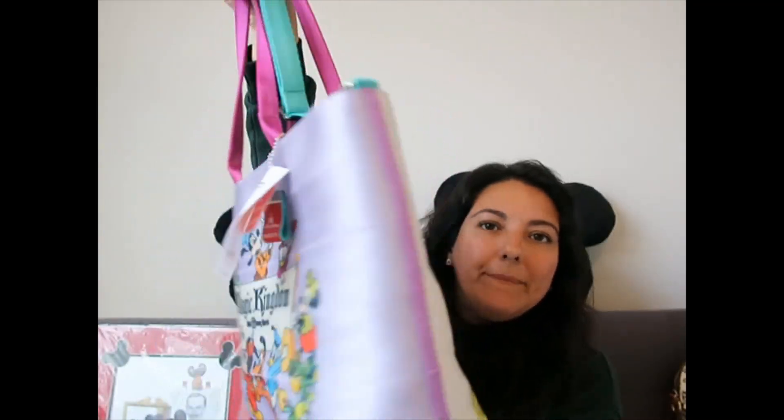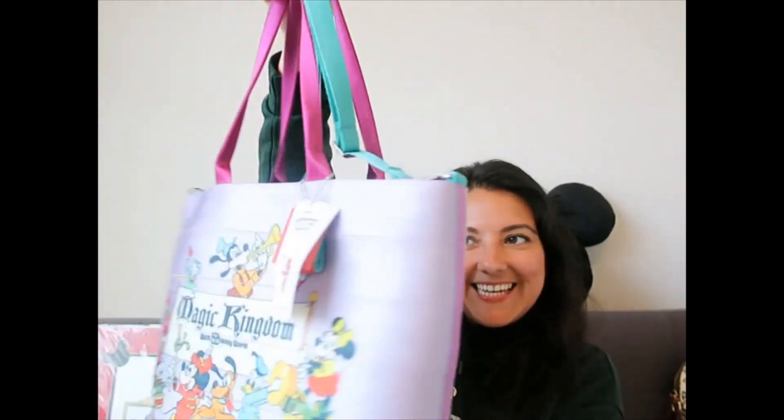They have others that are even more convertible because they can be turned into backpacks — it's not the case of this one, but I still love it like crazy. And that's it, guys! That is it for this video. Thank you so much for joining me, I hope you enjoyed it, and I'll see you on the next one. Bye!